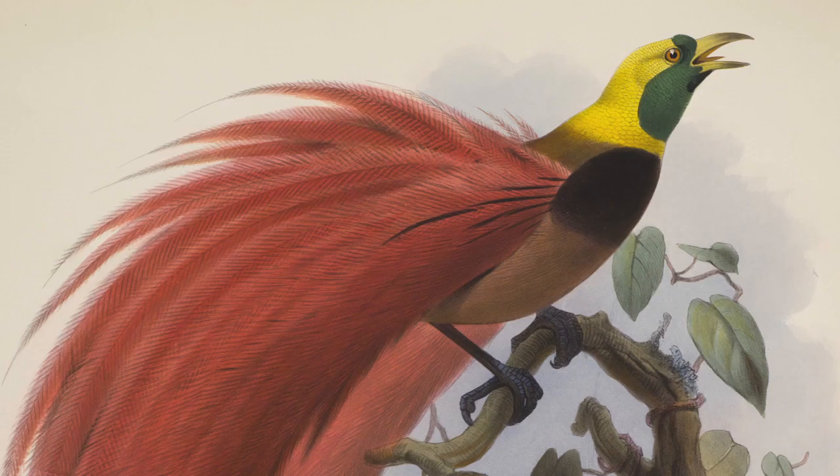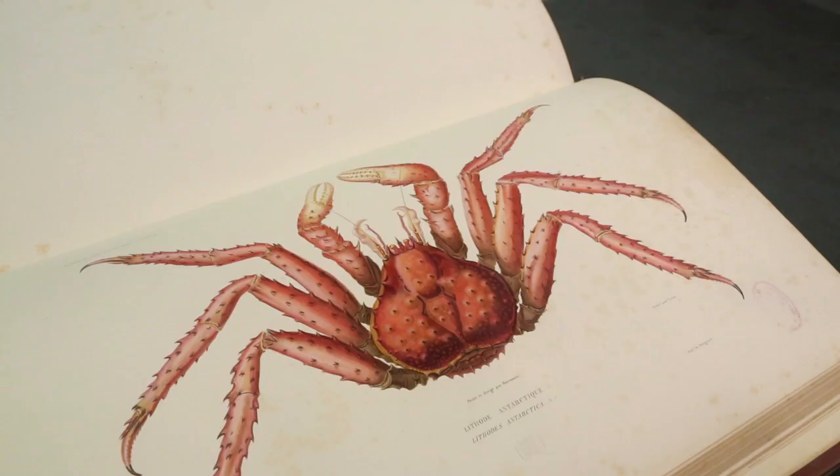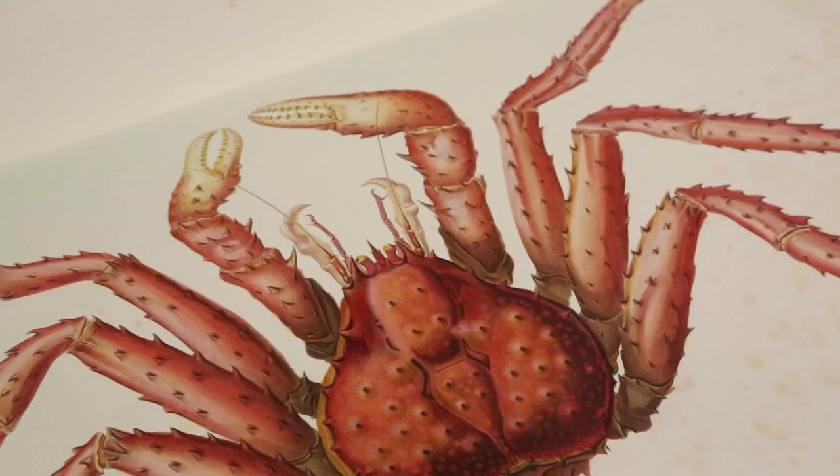As we start to digitize our collection, versions that are available online are excellent at conveying the content, but one really has to view the volume in person to appreciate the illustration that went into creating these fantastic works.